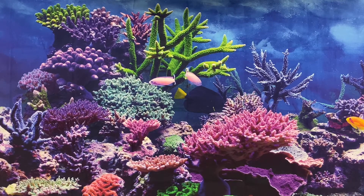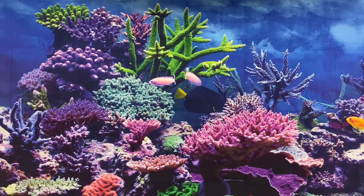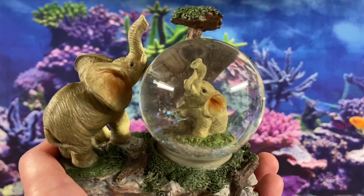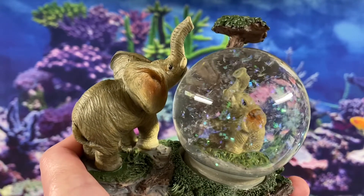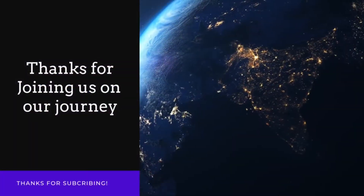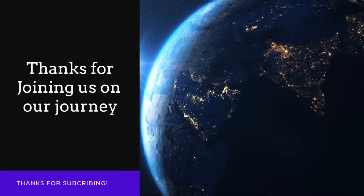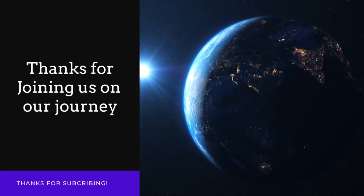I was just getting ready to give the week's totals and two more orders came in: an elephant lamp finial for $7.99 and an elephant snow globe for $12.90, bringing today's total to $519.11. The total for the week is $1,944.03. Please keep in mind that does not include the cost of goods or any fees associated with the sales. I hope you enjoyed this video — have a great weekend and I'll see you next week. Thanks for watching, bye!